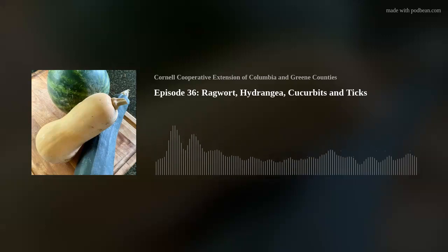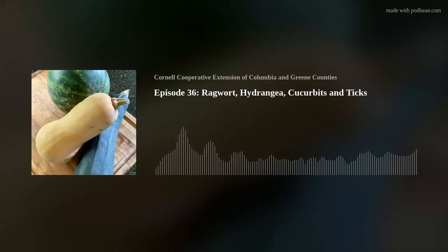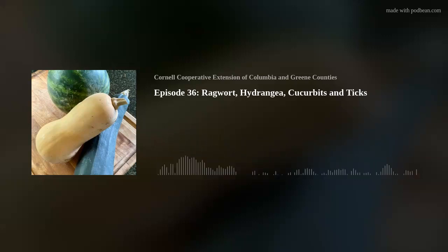Now it's time for the veggie patch. I'm Teresa Golden, a master gardener volunteer for Cornell Cooperative Extension of Columbia-Greene Counties. Today let's talk about the food group most used for human consumption — cucurbits. Despite the strange name, common members include cucumbers, pumpkins, summer and winter squash, watermelons, and muskmelons. They're easily identified by their bright yellow flowers. Each vine produces both male and female flowers. Cucurbits grow best in summer when days and nights are consistently warm, needing full sun and well-drained soil.